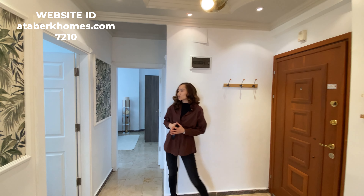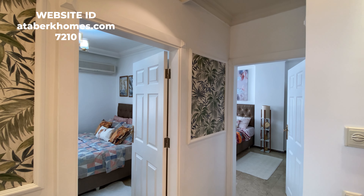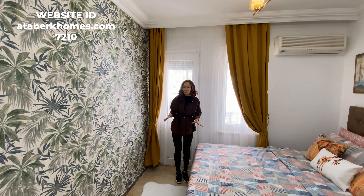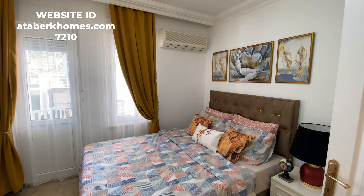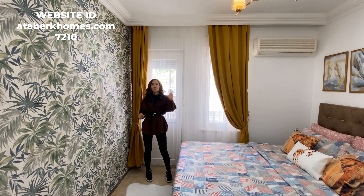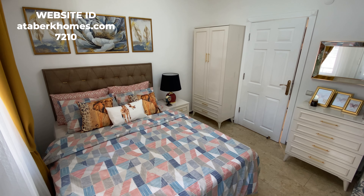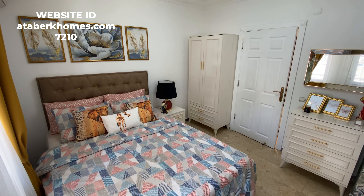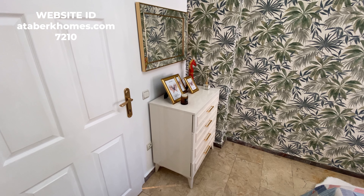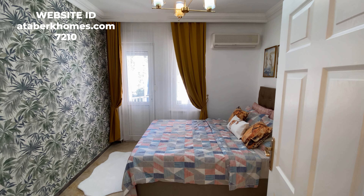Now I'm going to show you the first bedroom. This is the smallest one, but we still have plenty of space for a double bed. We also have a wardrobe for your clothes, a small cupboard for personal items, and mirrors — mirrors are everywhere — along with plenty of decorative items.